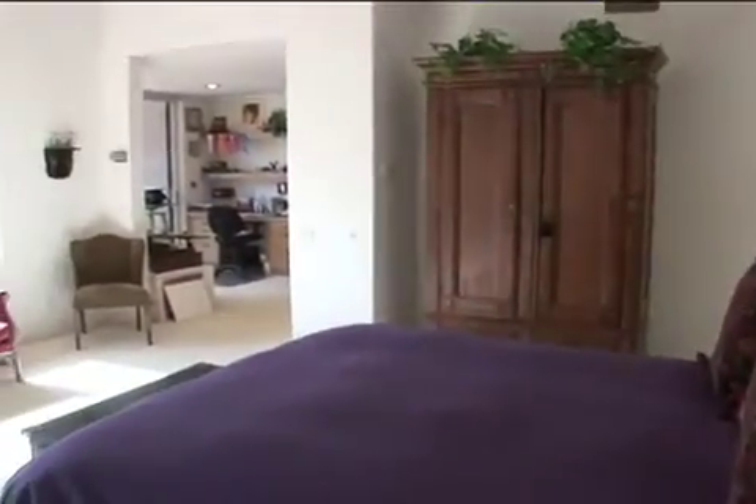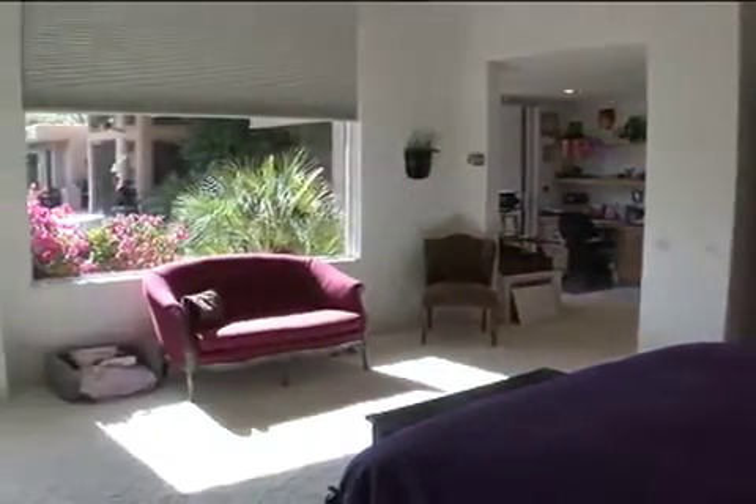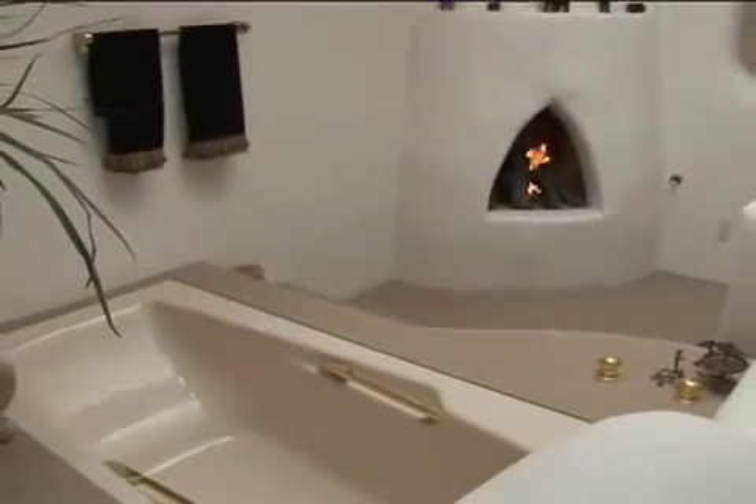In the giant master suite, you'll find his and hers walk-in closets, and in the master bath, a cozy fireplace.